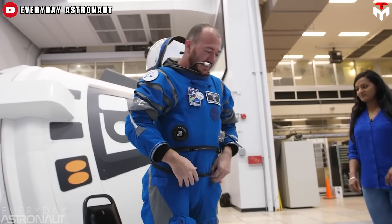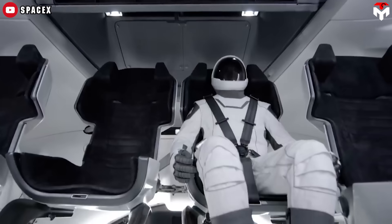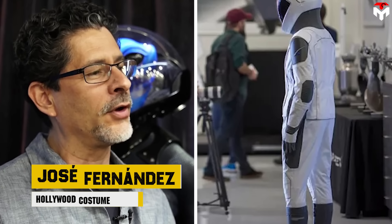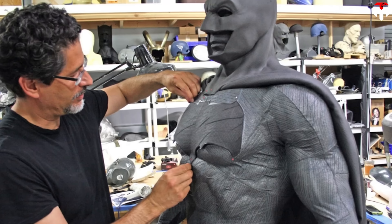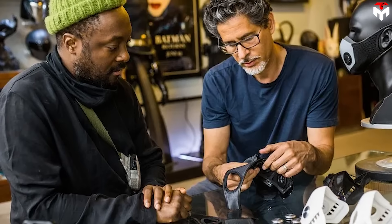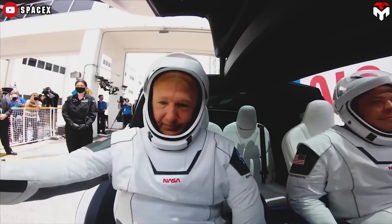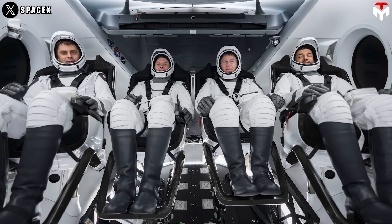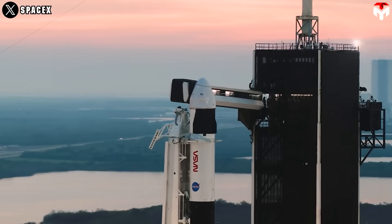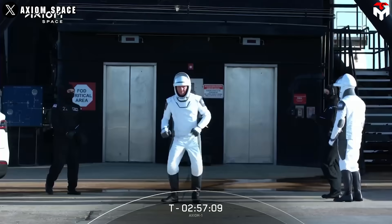While Boeing's David Clark suit stands out with its distinct blue color and plastic-toothed zippers, SpaceX's Starman suit brings a completely different aesthetic — it looks like something straight out of a superhero movie. That's no coincidence: the suit was designed by Hollywood costume designer Jose Fernandez, renowned for his work on blockbuster films like Batman v Superman and Captain America: Civil War. This design philosophy sets it apart from past decades' bulkier, more utilitarian spacesuits and even Boeing's Starliner IVA suit. Dressed in pristine white, the design mirrors the minimalist elegance of the Dragon spacecraft, making astronauts look more like movie heroes than traditional space travelers.